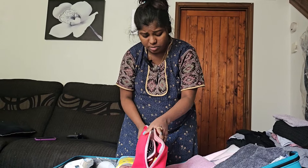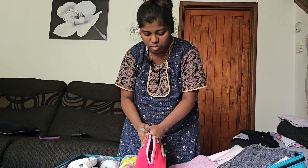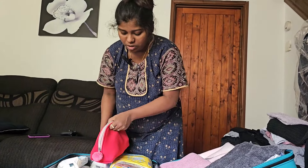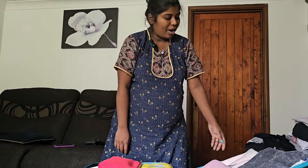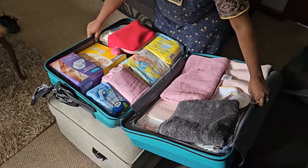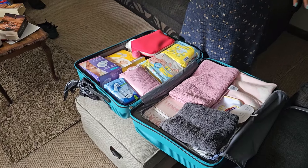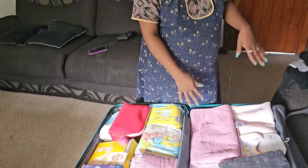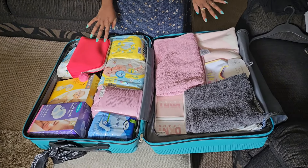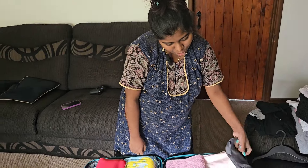We're almost packed — there is a lot of cover and extra pillows. So finally, this is my hospital bag. Inside: the bottle, the outfit, everything. And inside: the cosmetics, nappies, everything. This is the hospital bag.